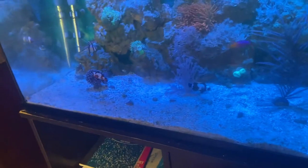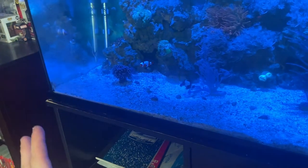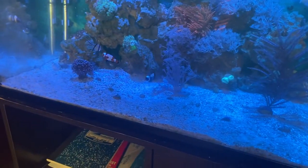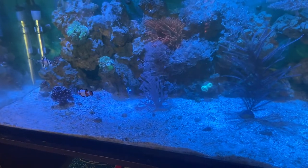Another thing I was thinking possibly in the future — I don't really want to mess with it right now just because I'm really scared to do it — let me know what you think in the comments: is to add more sand eventually so we can maybe eventually get a tiger pistol shrimp to go with our goby. I think that'd be really cool, forming another symbiotic relationship in the tank, just something else to kind of look forward to.